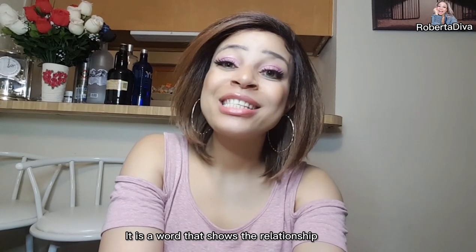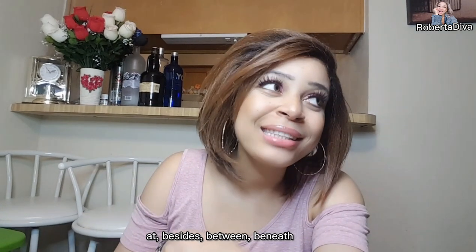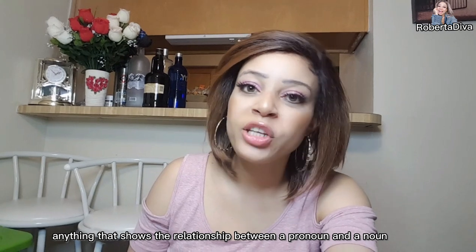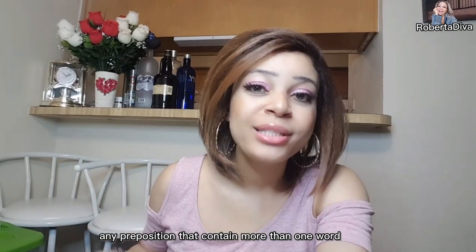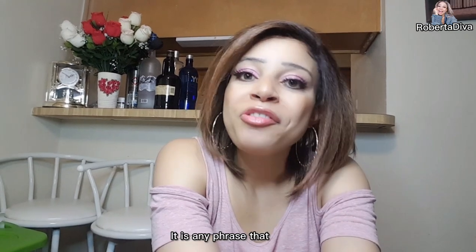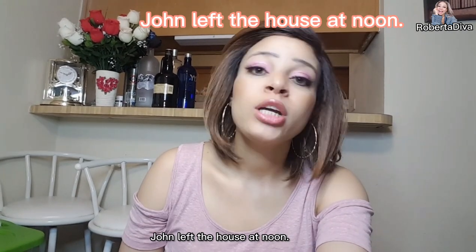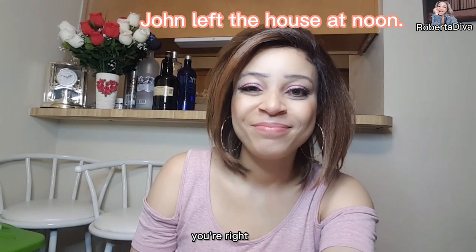A preposition is a word that shows the relationship of a noun or pronoun to some other words in the sentence. Examples include: within, above, on, at, beside, between, beneath, across, against. A compound preposition contains more than one word. A prepositional phrase starts with a preposition and ends with either a noun or pronoun. For example: 'John left the house at noon' — 'at noon' is the prepositional phrase.